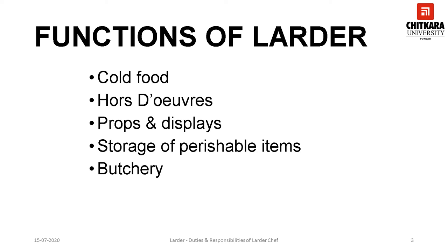The larder kitchen prepares all types of cold meats — veg or non-veg — for example, pâté, terrine, forcemeat, etc. Larder is responsible for the first course of the meal that a guest encounters, known as starters. Larder prepares a variety of props and displays for buffets and elegant events. One of the most crucial jobs of larder is to store perishable items in the best possible way, as all items procured and stored in a larder kitchen have huge monetary value.